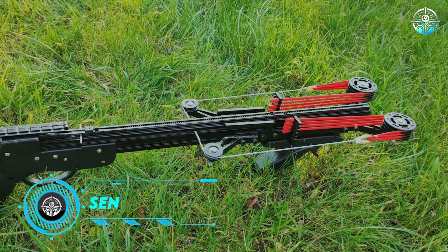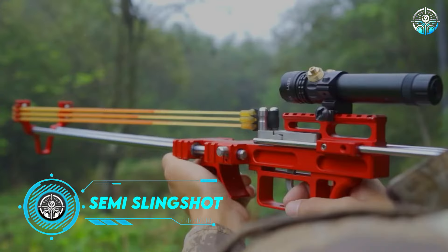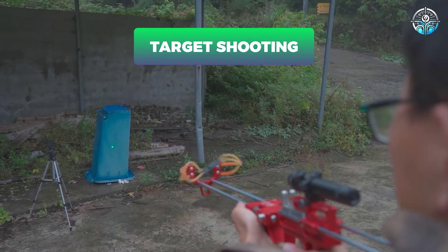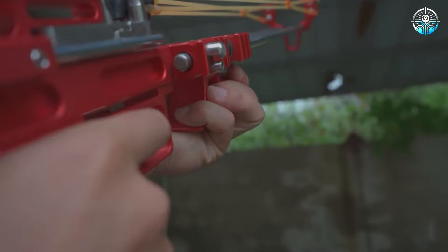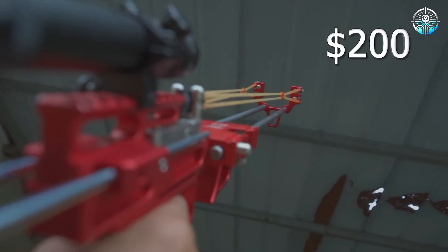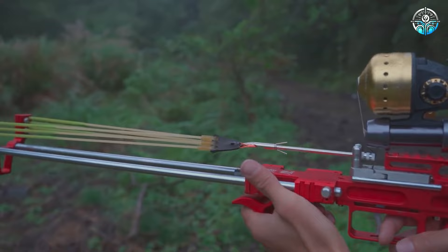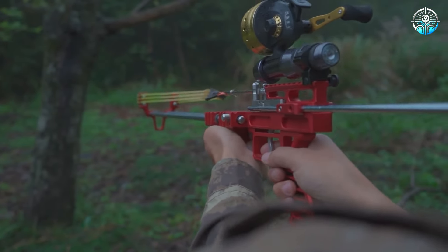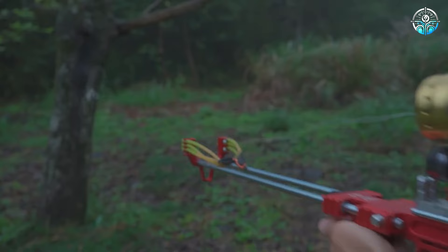Semi-Automatic Powerful Slingshot. A semi-automatic powerful slingshot offers hours of outdoor fun, suitable for target shooting or small game hunting. With quick-firing capabilities and durable construction, it's available on Amazon for around $200, catering to both beginners and experienced users. Safety guidelines should always be followed for a secure outdoor experience.